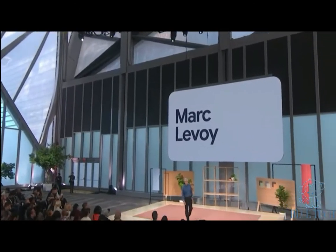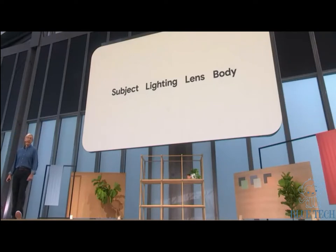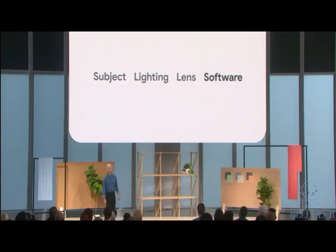Professor Marc Levoy from Google Research takes the stage. Among photographers, there's a saying that what's important to taking a great picture is, in order: subject, lighting, lens, and camera body. Here's a slightly different take on that list: subject, lighting, lens, software — by software I mean computational photography. What does that mean? It means doing less with hardwired circuitry and more with code. I like to call it a software-defined camera.